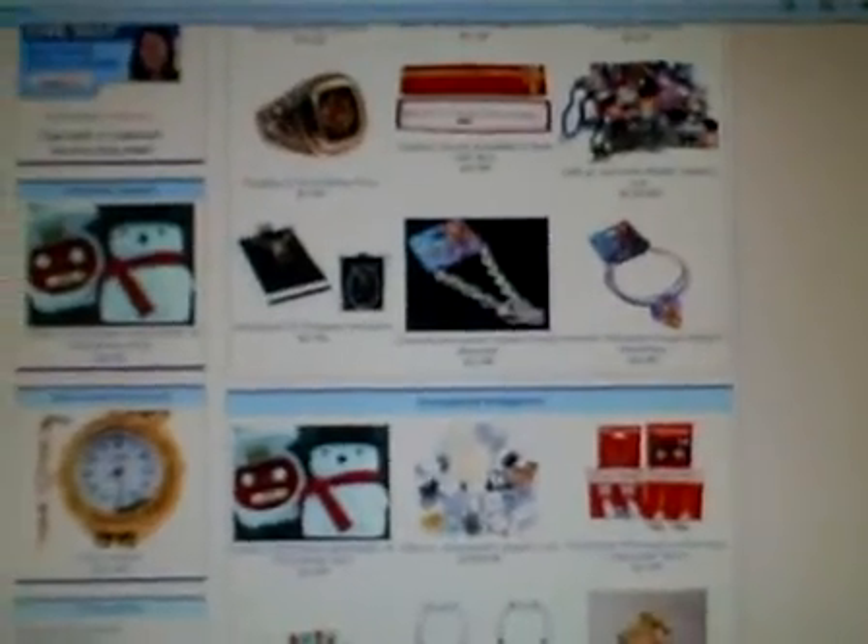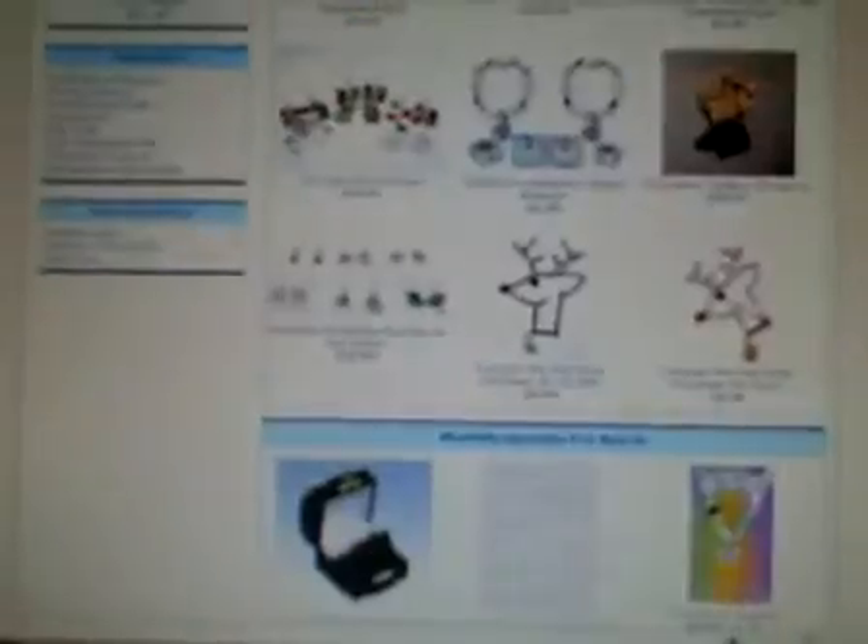Everything from our Contact Us page to our About Us page, our Shipping and Returns page, most of which can be found here in the Information side box. We also have our newest products on this page, our Specials, and much more.